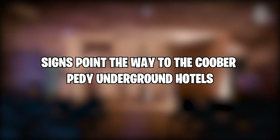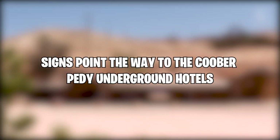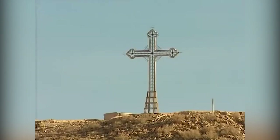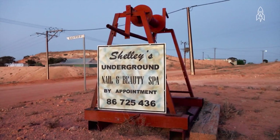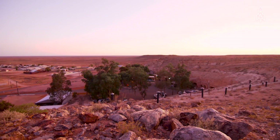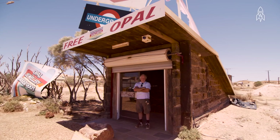Signs point the way to the Coober Pedy underground hotels. Depending on when you visit, Coober Pedy can be scorching hot. Dust and flies are two unwelcome guests brought on by the heat. As soon as you arrive, you'll notice the flies — they're everywhere and they're not going to leave you alone, buzzing around your face,